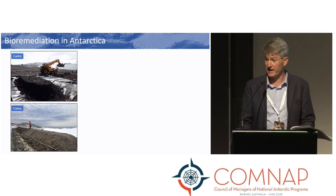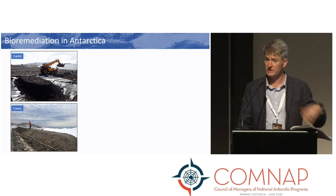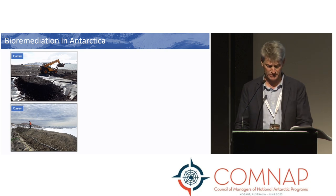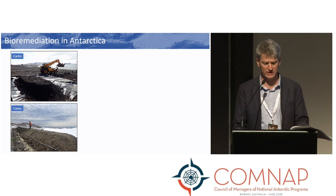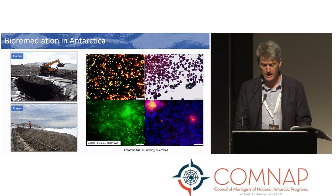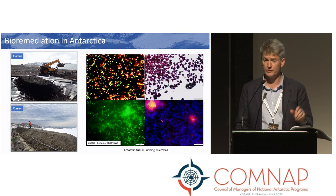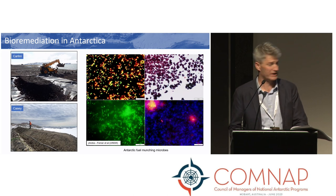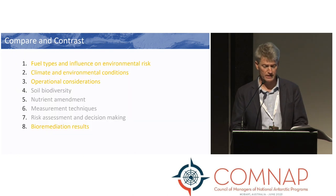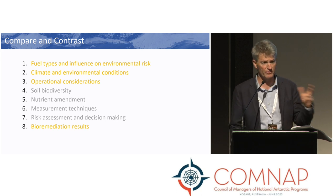So what does bioremediation look like in Antarctica? On the left, we have pictures of fuel contaminated soil being taken out of the ground at both Carlini Station and Casey Station, so that soil conditions can be adjusted and microorganisms can be as active as possible. The image on the right is an actual image of those fuel-munching microbes from the Casey fuel spills remediation program.